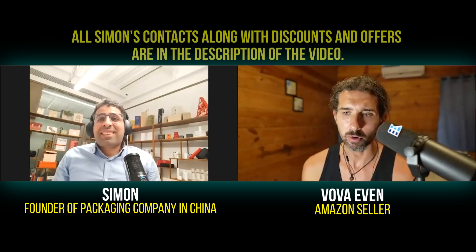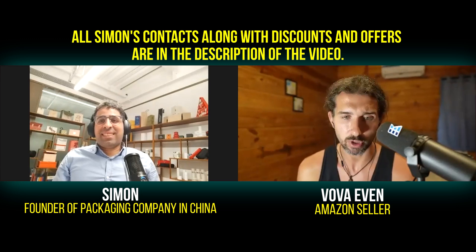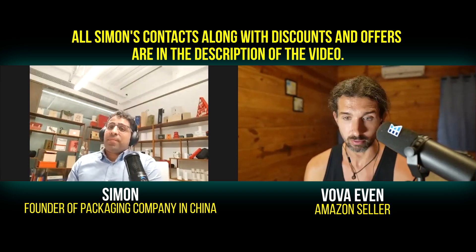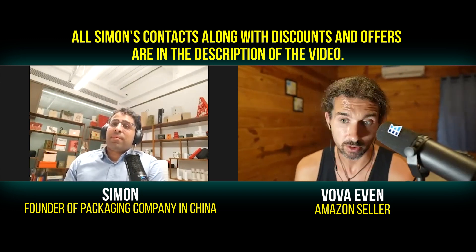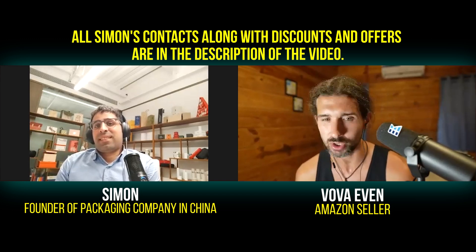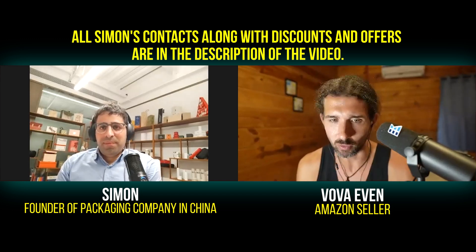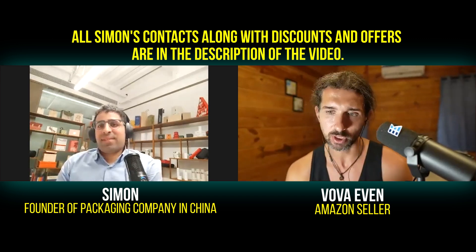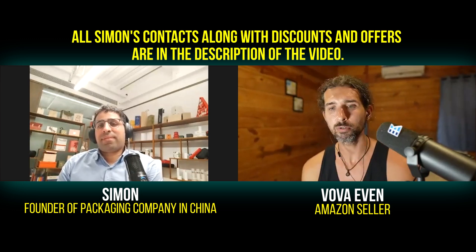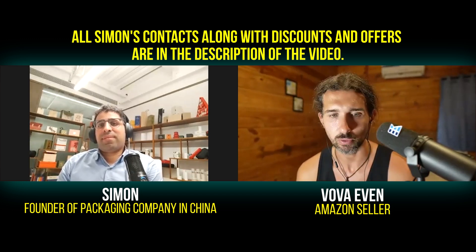So to sum up, the first thing is sustainability, the second thing is design, and the third thing is the packaging component. In the description, we're going to have the contacts for EcoBrothers. People who are looking for packaging solutions — Simon can help with packaging and also consult on what's better. If someone's looking to create a luxury brand and any kind of packaging, based on his knowledge and experience he can explain what communicates luxury, the shapes, the touch, and all those details. People can talk to him, get ideas, or actually create packaging with him. We'll have the link to his factory with a good offer for our viewers. Thank you very much for those tips!